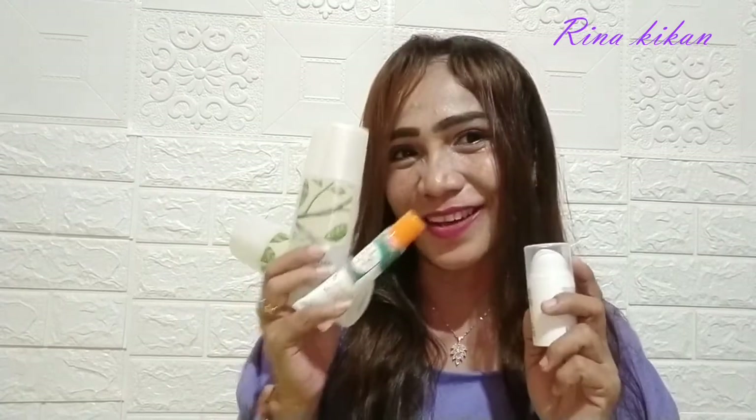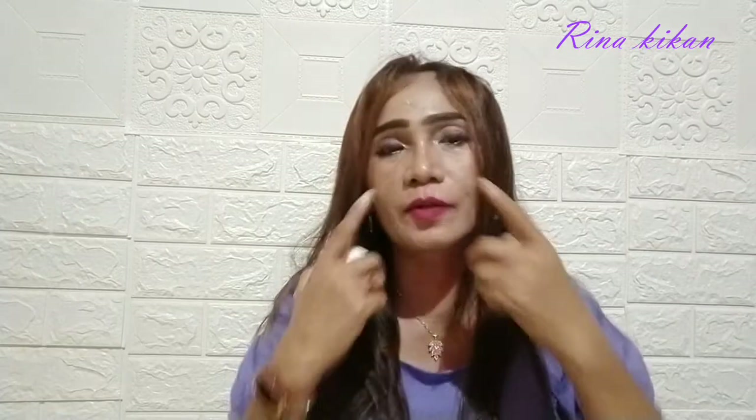Skincare ini aman digunakan karena dia sudah berpom dan dia terbuat dari bahan-bahan herbal yang alami, jadi aman untuk digunakan. Harganya juga sangat terjangkau. Dan sebelum pemakaian krim ini, terlebih dahulu aku konsultasi dulu dengan dokternya karena kulit aku sangat kusam dan ada flek-nya.